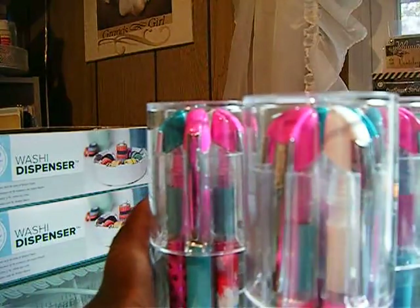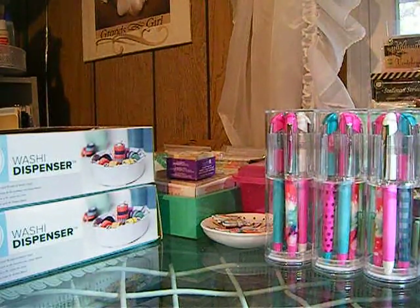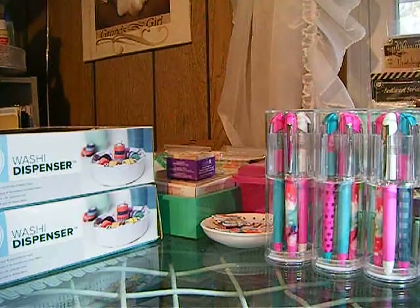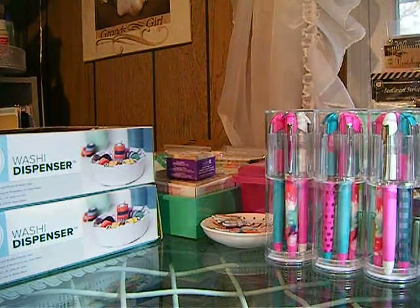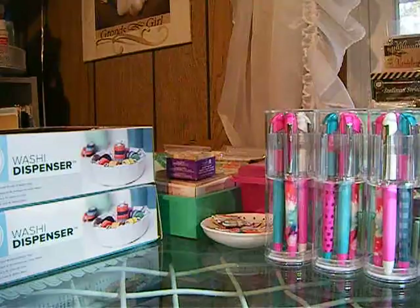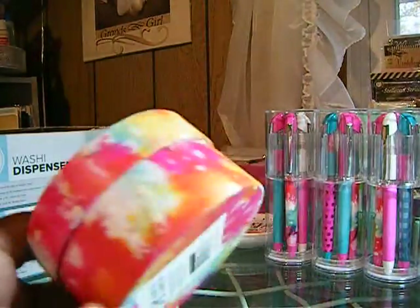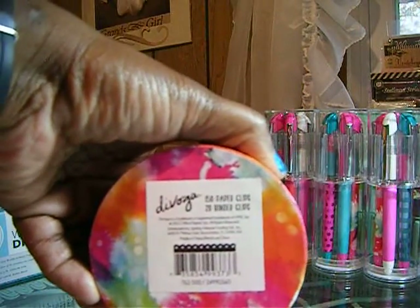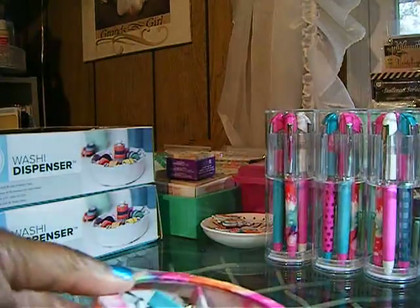I got four of the pins because I'm going to give some out — that's why I got so many. Then I got a stapler that matches that collection — this pretty pink stapler — and the stapler was 90 cents. Then I got these: it's called Multicolor, with 150 paper clips and 20 binder clips, and this was a dollar.